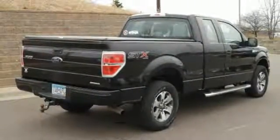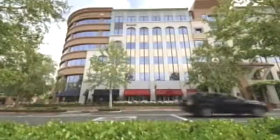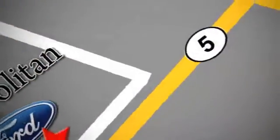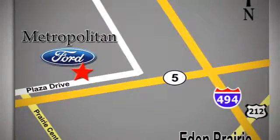Give it a try today. Whether you're buying today or just shopping, at Metropolitan Ford you can expect to experience something truly unique. Call or stop in today. We're conveniently located near 494 and Highway 5 in Eaton Prairie.